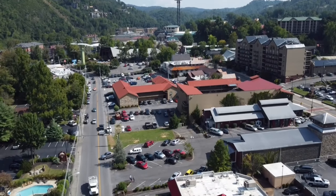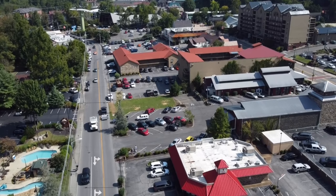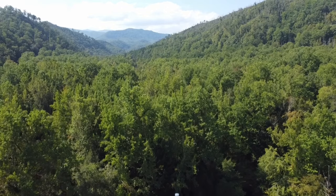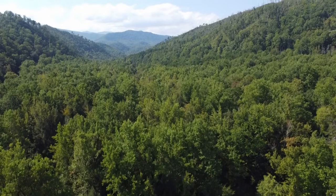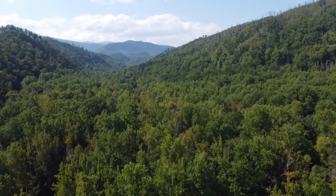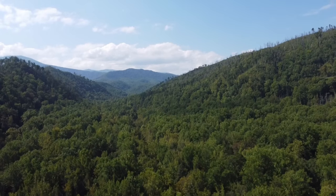So this wraps up our list of the best places to stay in Gatlinburg. We hope we have provided some solid options for lodging for your next Smokies trip. Again, this is by no means a list considering all hotel options in town, rather a list comprised of places to stay that we have experienced ourselves. Please feel free to comment with your favorite place to stay in Gatlinburg in the comments below.